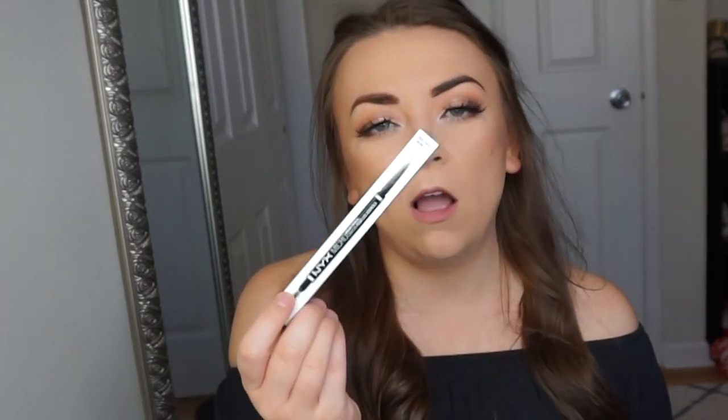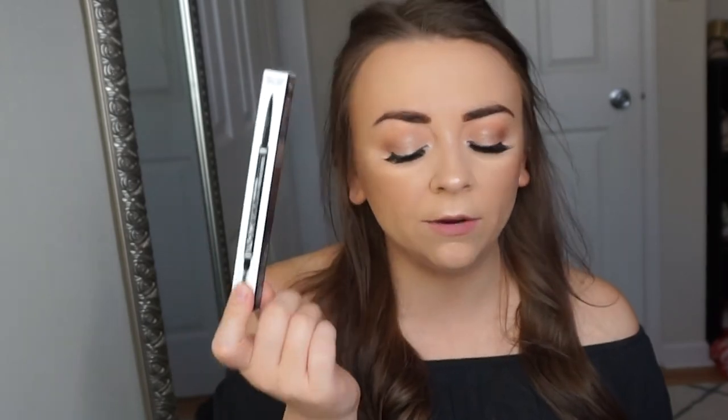Moving on to beauty products! First are two basics I always pick up from Target. One is the NYX Micro Brow pencil — I did a brow routine video if you're interested, I'll link it below. I always use this brow pencil, I really love it. I get the color brunette, and it's great that Target carries it so I don't have to go to Ulta.